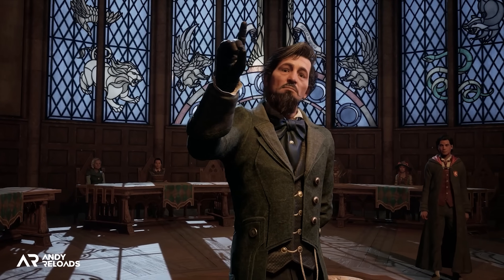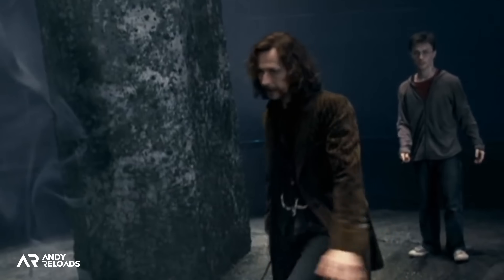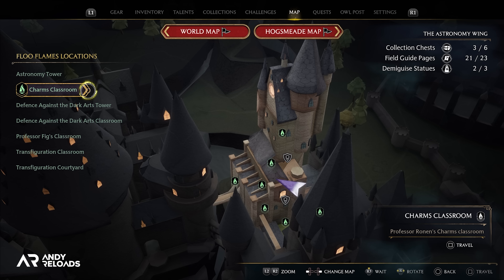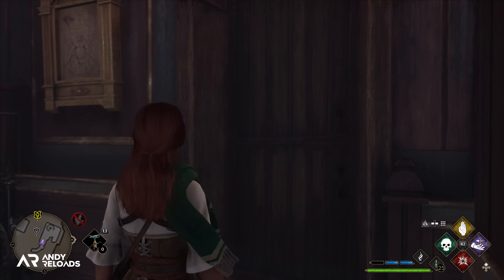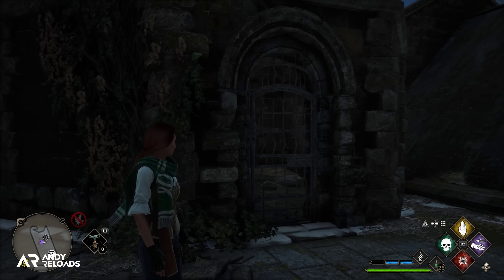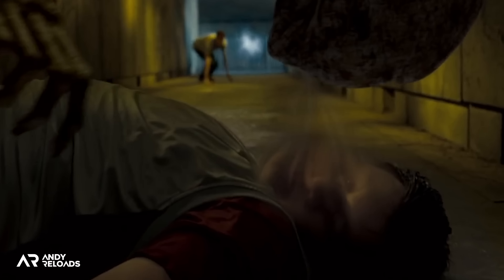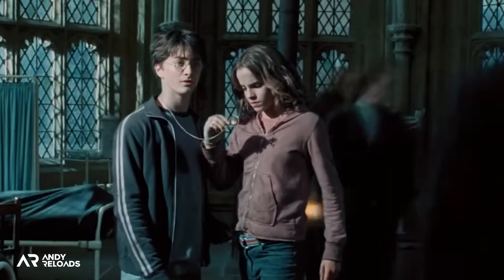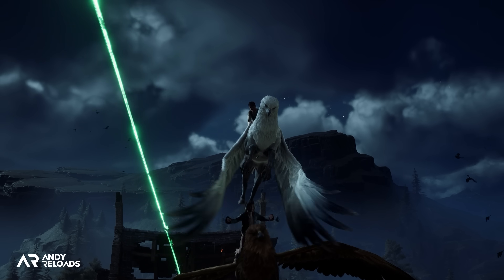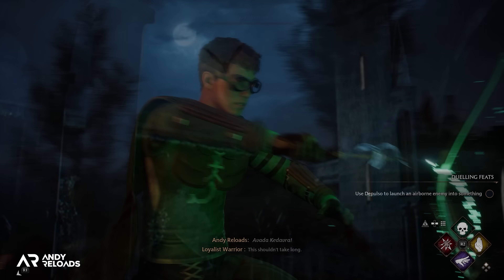The headmaster is Phineas Nigellus Black, ancestor of Sirius Black, and there's a great easter egg about Sirius in this game. If you fast travel to the Charms Classroom Floo powder network point and venture up the staircase in Professor Ronen's office through to the battlements, you'll come across a cage — the very same cell that Sirius Black was imprisoned in at Hogwarts while awaiting the Dementor's Kiss in Prisoner of Azkaban. Harry and Hermione famously used a Time-Turner to save Buckbeak the Hippogriff and fly him to Flitwick's office tower, where Sirius was being kept, and he then flew off into the moonlight on Buckbeak's back.